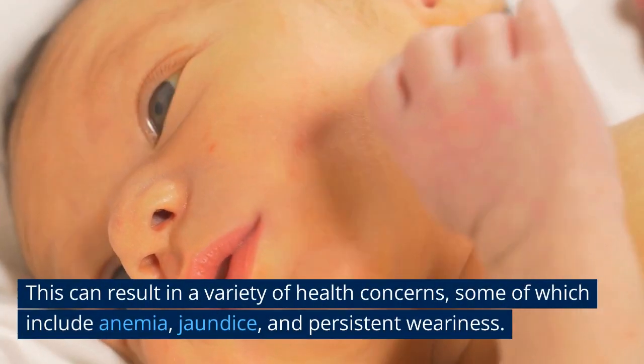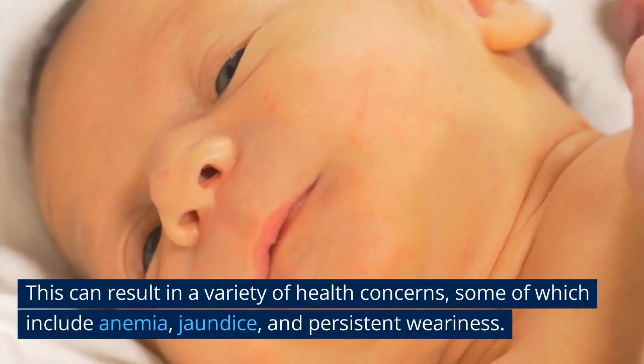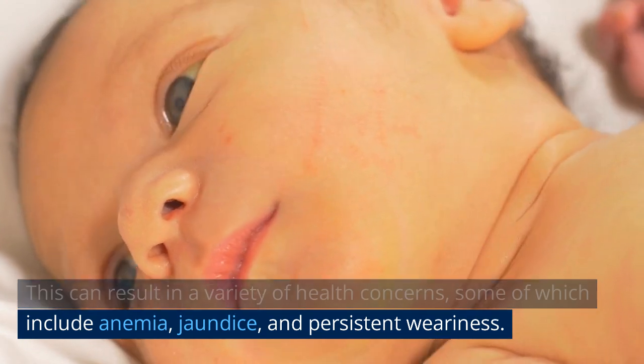This can result in a variety of health concerns, some of which include anemia, jaundice, and persistent weariness.